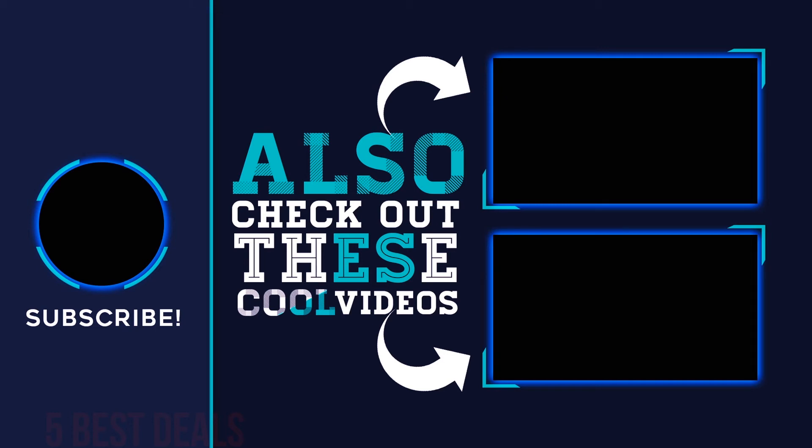Thank you for watching this video — hope you found it helpful. Please remember to leave a like and subscribe to my channel. If you have any questions, you can leave a comment below.